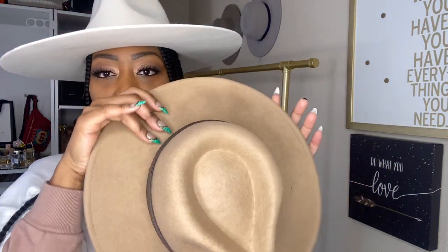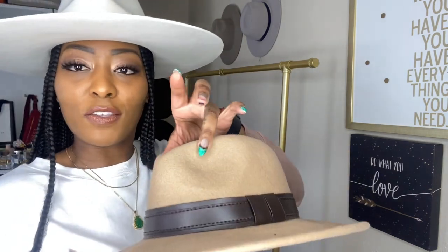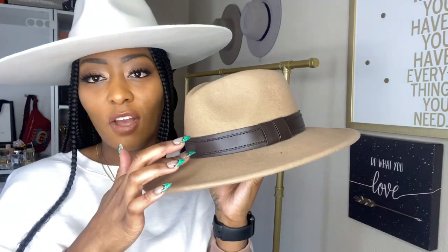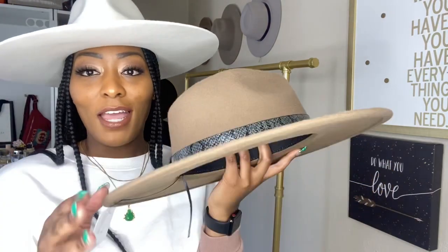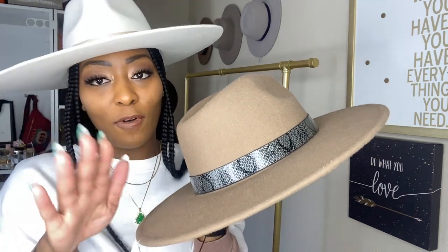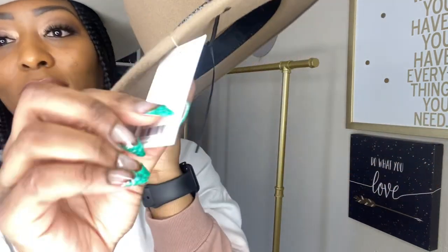This next Forever 21 hat is really pretty — again, a very sturdy brim, not floppy. This one was about $19.99. It has this chocolate brown color, so I can wear it in the summertime and also in the fall. This other one looks similar but it's actually lighter and has a gray snakeskin detail — I'd definitely wear this one in the fall and winter. Also from Forever 21, $17, and I haven't even taken the tag off yet.